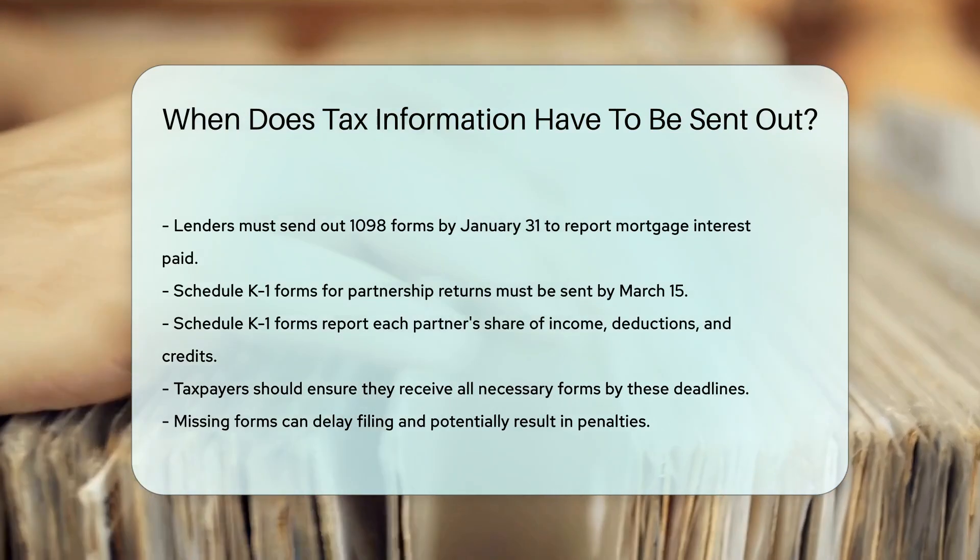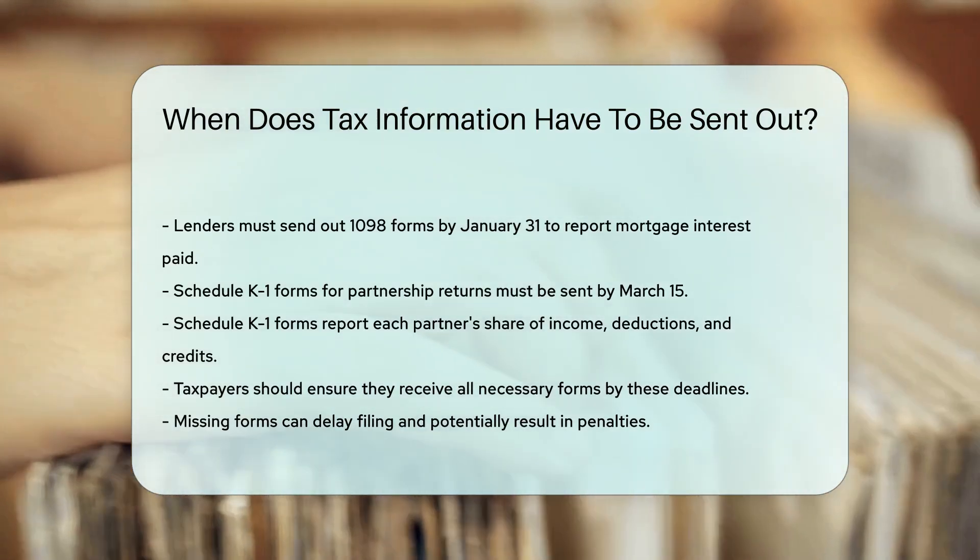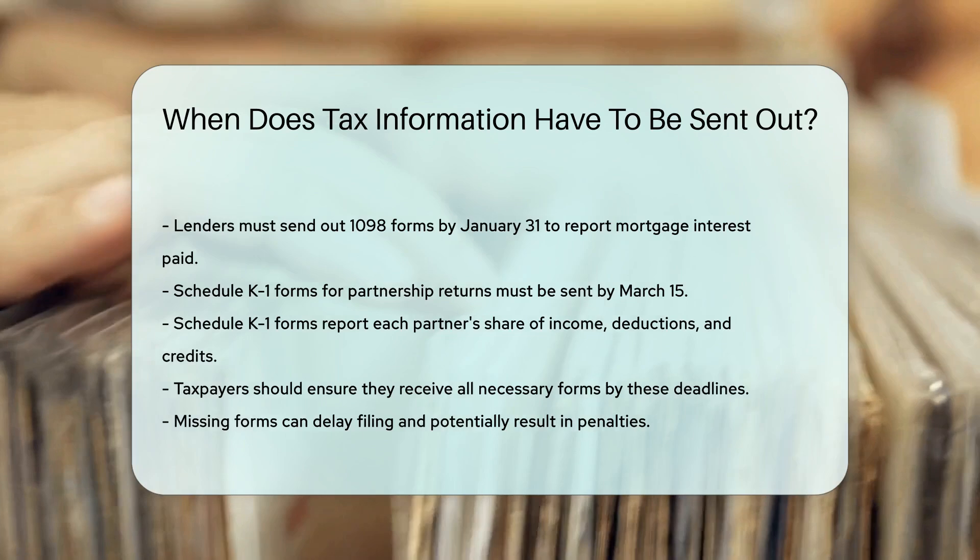For those who need to file a partnership return, the Schedule K-1 must be sent by March 15th. This form reports each partner's share of income, deductions, and credits.